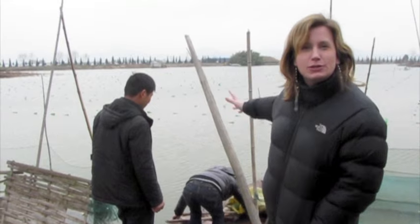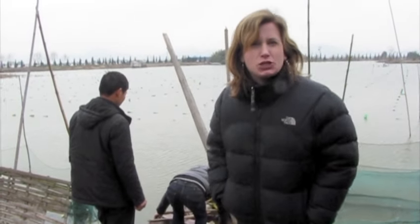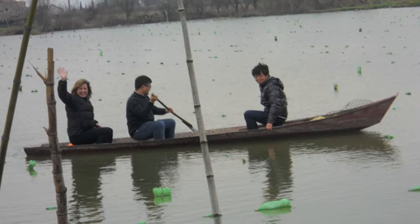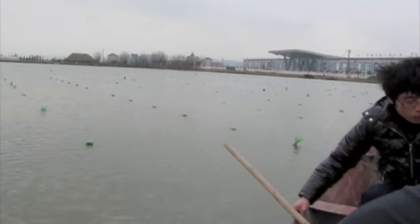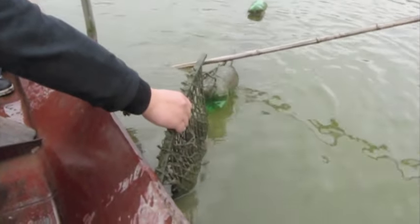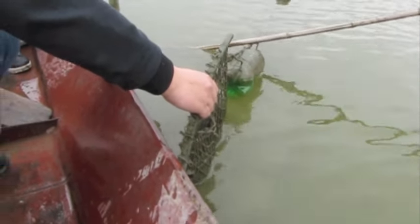Here we are preparing the boat to take a ride out into the middle of the pond to examine things up close. Here we are on our boat, and Yeson is lifting up, and inside there are freshwater mollusks.